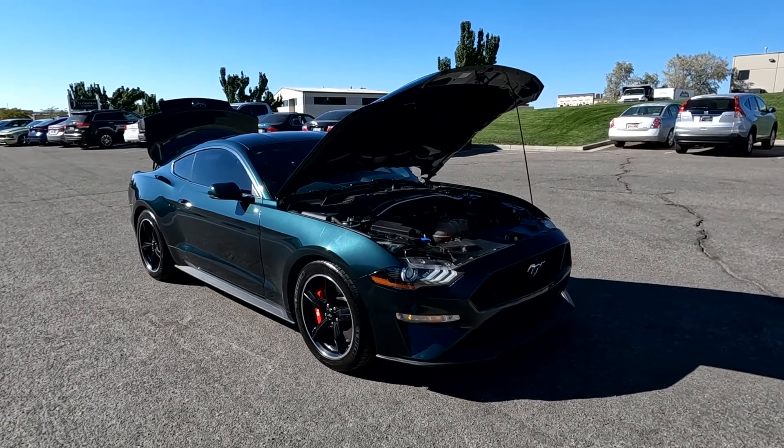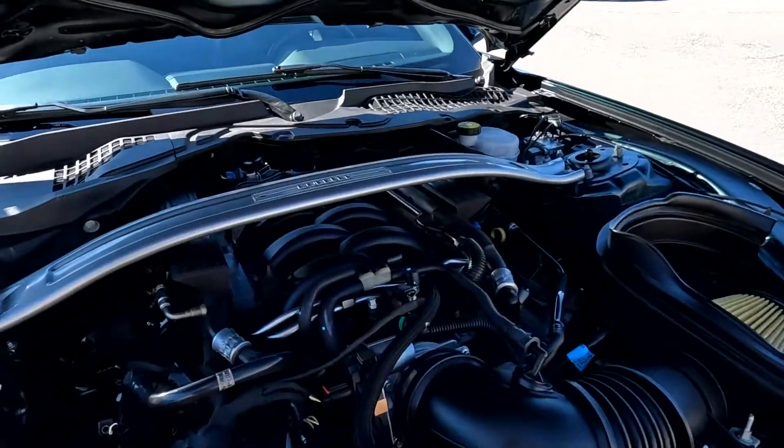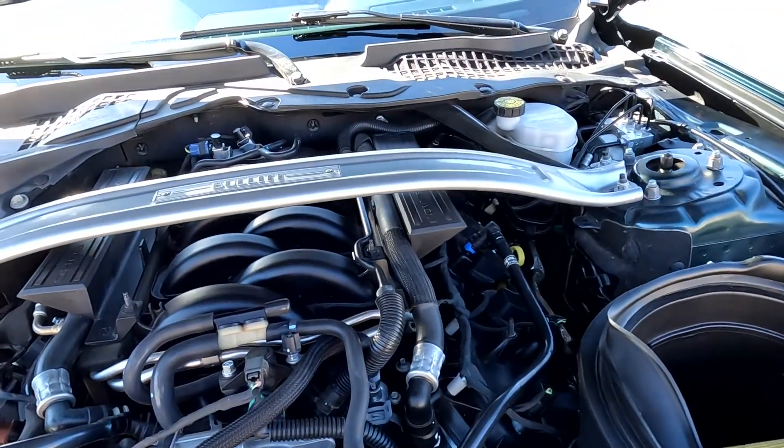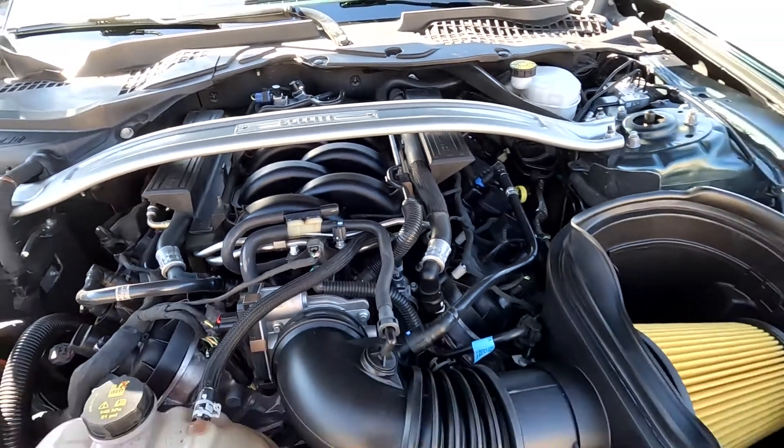Hello everyone, today we have a 2019 Ford Mustang Bullitt. That V8 has sounded good as could be, so let me go ahead and close this up and take it for a tour.